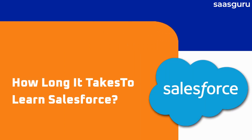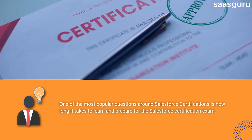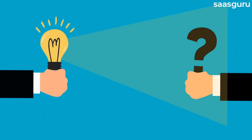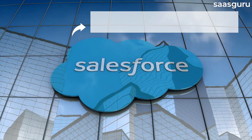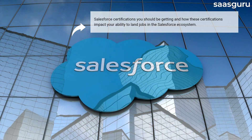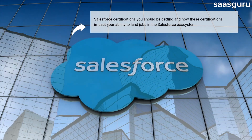How long does it take to learn Salesforce? One of the most popular questions around Salesforce certifications is how long it takes to learn and prepare for the Salesforce certification exam. While there is no one-size-fits-all answer to this question, through this video we aim to solve your biggest Salesforce challenges — which certifications you should be getting and how these certifications impact your ability to land jobs in the Salesforce ecosystem.